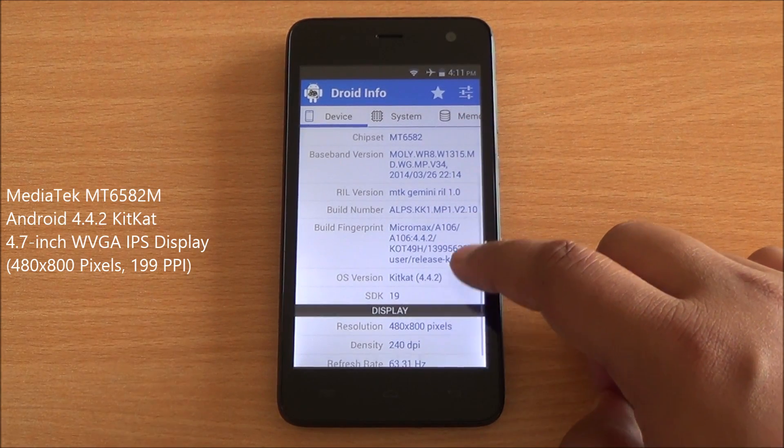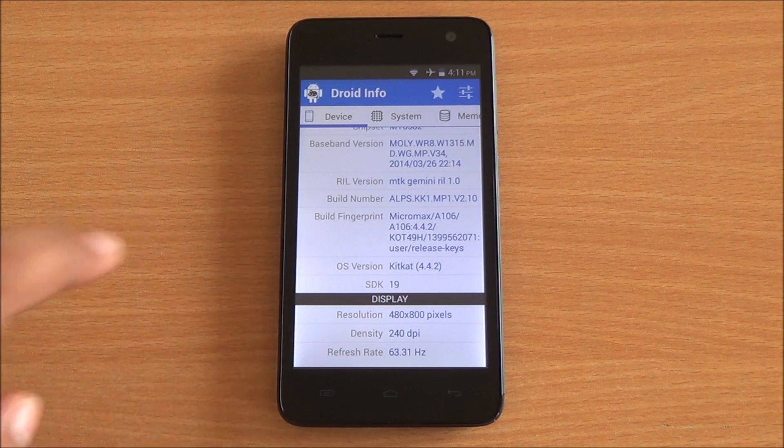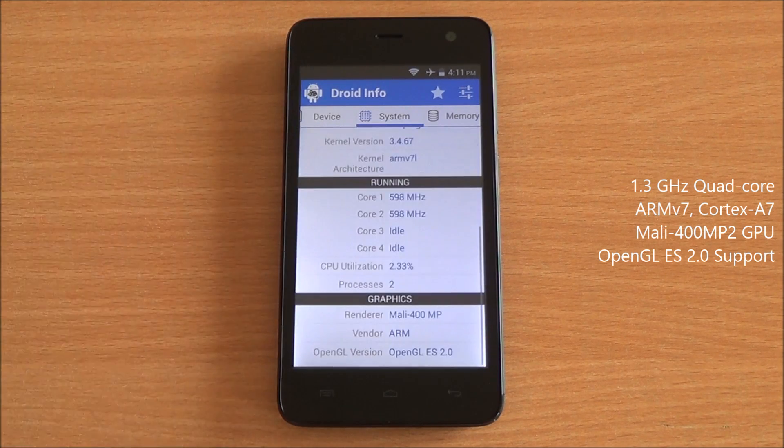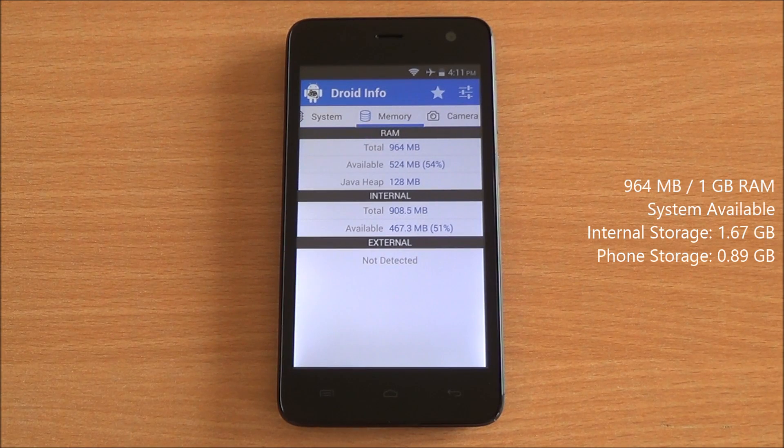MT6582M chipset running Android 4.4.2 KitKat. It comes with a 4.7-inch IPS WVGA display, that's 480 by 800 pixels. Coming to the system, it's an ARM v7-based quad-core processor — the MT6582M again — and you have the Mali 400 MP2 GPU powering the graphics.